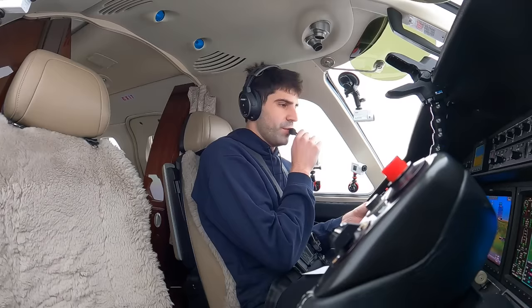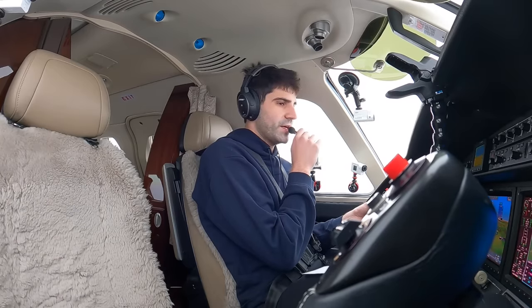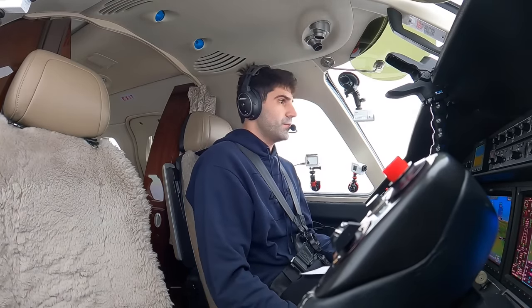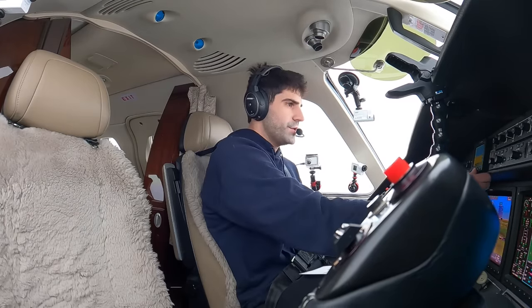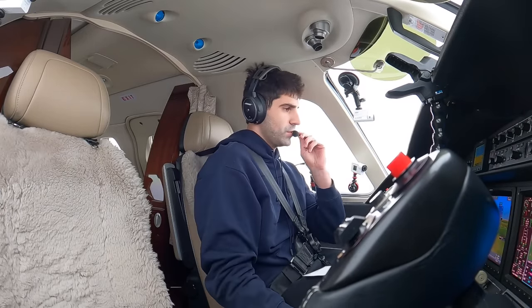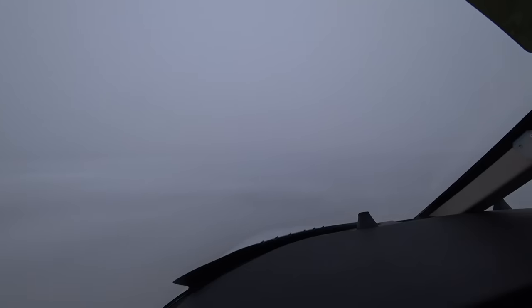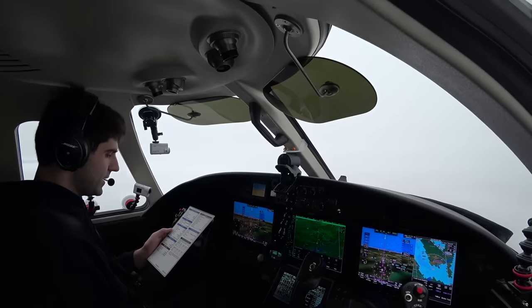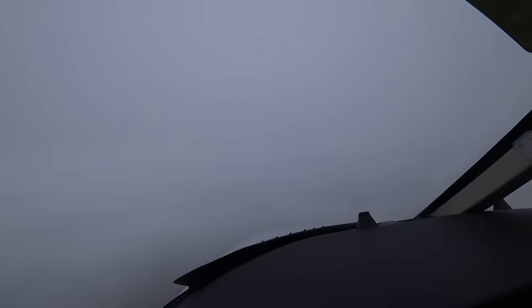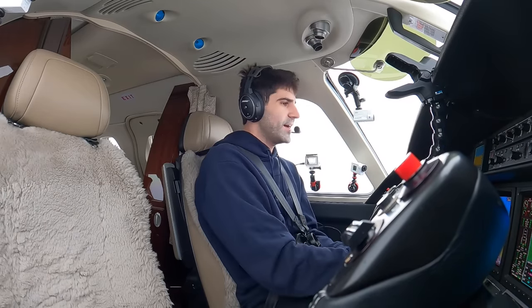New York approach, good morning, Citation 2 Romeo Foxtrot, 3,000, heading 320, Papa. November 2 Romeo Foxtrot, you're stepped on — over to 302. Confirm you have information Papa. 302, affirmative, we have information Papa, 2 Romeo Foxtrot. Alright, crew briefing completed, avionics set, no transfers off. Maintain 3,000 established, approach is not armed yet. Lights are good. Left turn 120, maintain 3,000. Passengers are normal, anti-ice on for now, pressurization's good. So yeah, busy flight — lots going on, but we got everything done.